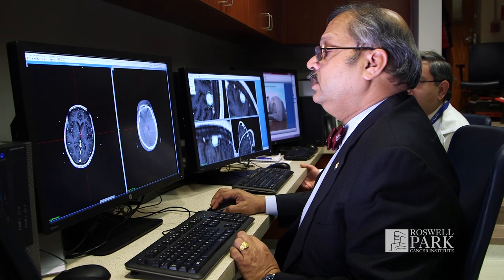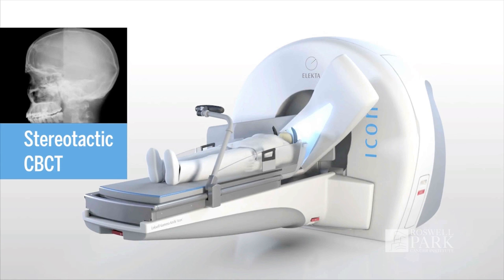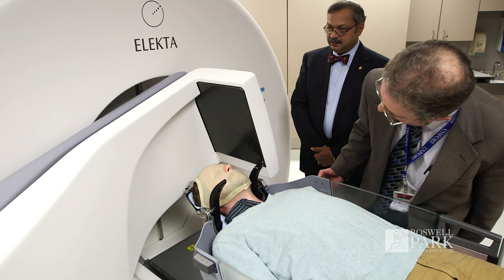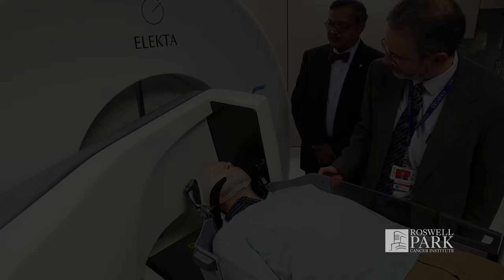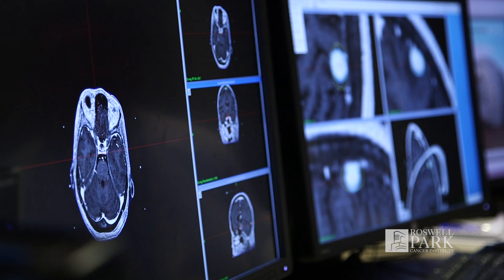The gamma knife icon also incorporates, built into it, a cone beam CT system — a CAT scanner that has been built into the gamma knife for the first time. That arm can swing down and take a CAT scan of the patient's brain while the patient is positioned in the gamma knife. The advantage is that the scan is done in the same position where the patient will be treated, and therefore the information is valuable in making sure that the precision of delivery is maintained.